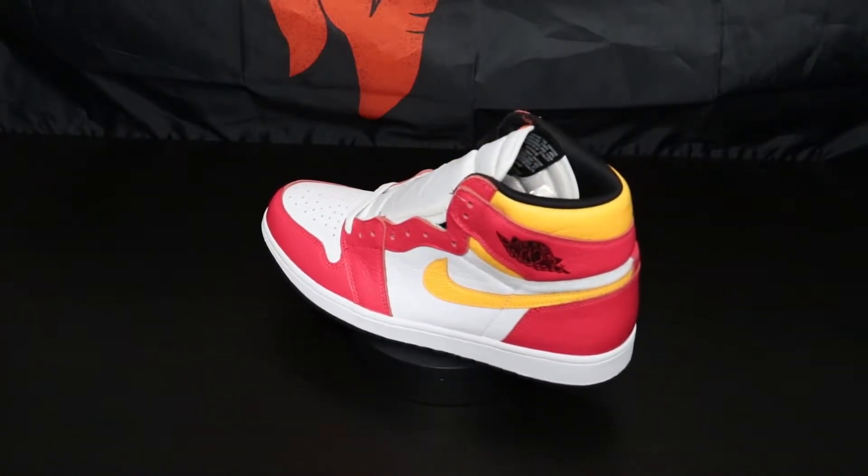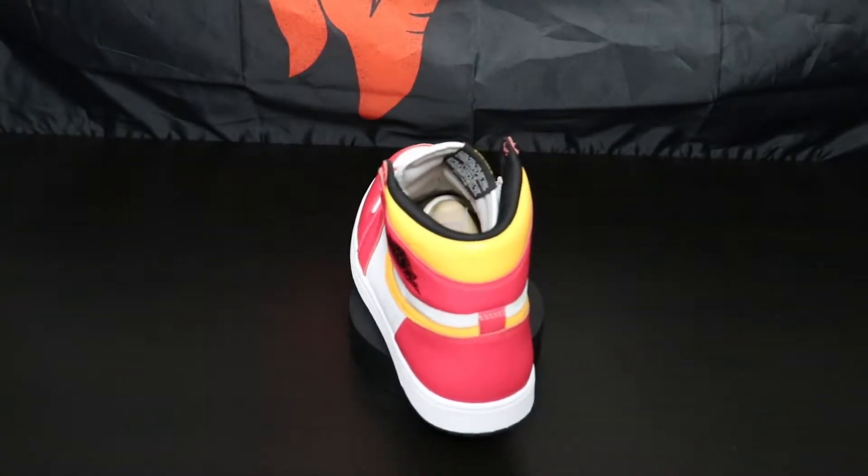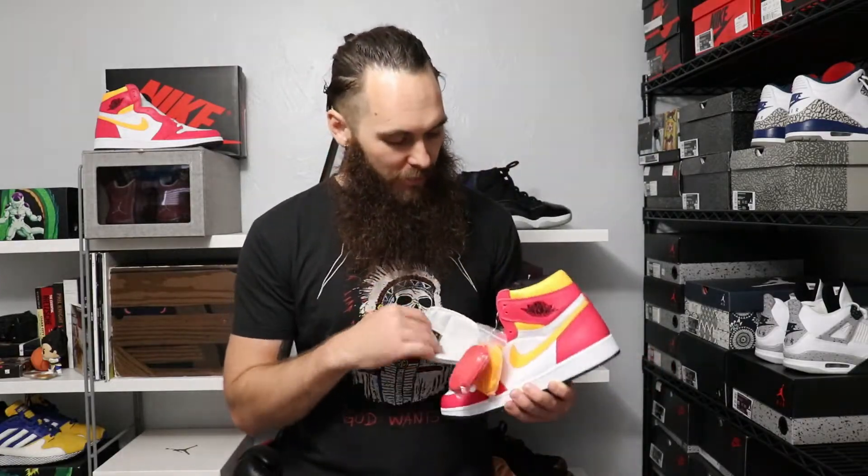Even though this shoe seems to be generally unliked by everyone, the material choices are really good. The tumbled leather on here is actually nice, which is sometimes a surprise with the Jordan Ones — the material can be really hit or miss. They gave you a pretty premium feel with this. They also gave you four laces. One of my lace bags came off — it's in the box right there — but you've got a white, a yellow, the fusion reddish color. This one's a little bit darker than the actual color on the shoe.